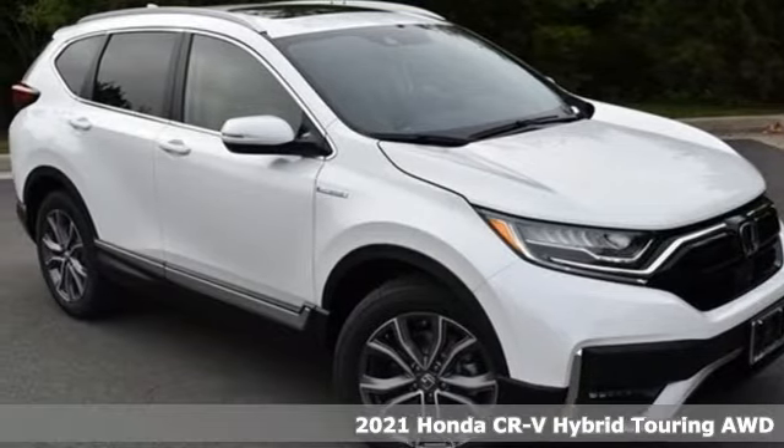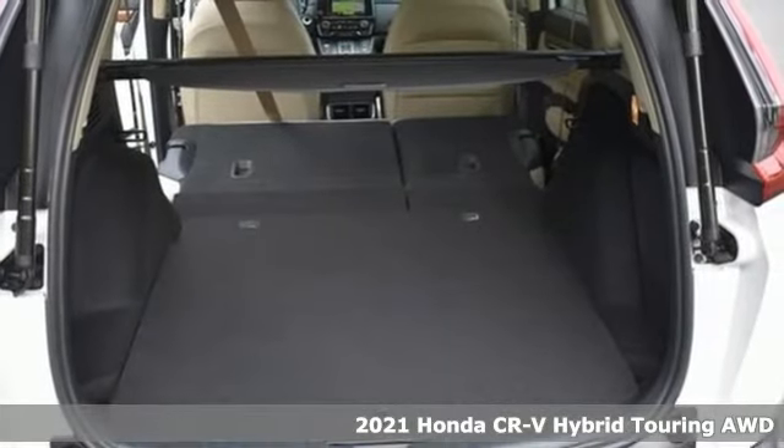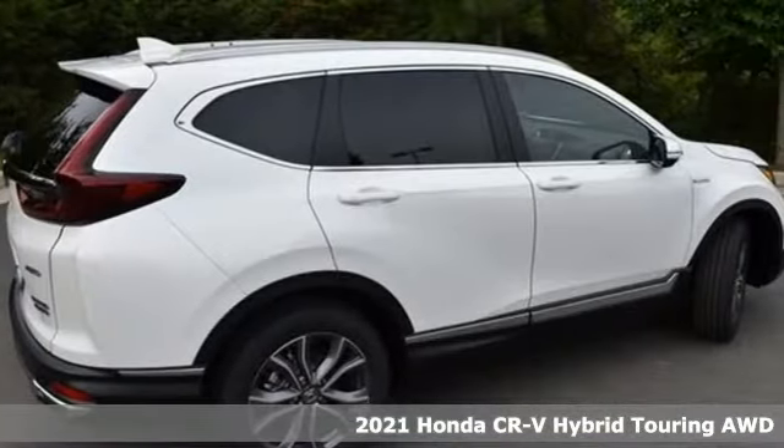It's a new 2021 Honda CR-V Hybrid. Every Honda is designed with a driver in mind, plus it offers an exciting list of features.